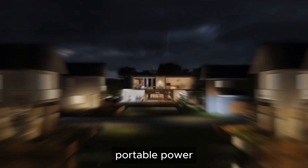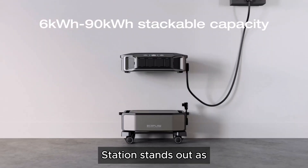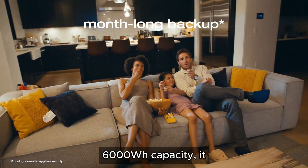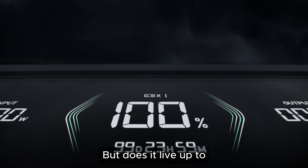When it comes to portable power stations, the EcoFlow Delta Pro Ultra 6000W power station stands out as a heavy-duty option. With its massive 6000W capacity, it promises to power everything from household appliances to outdoor tools. But does it live up to the hype?